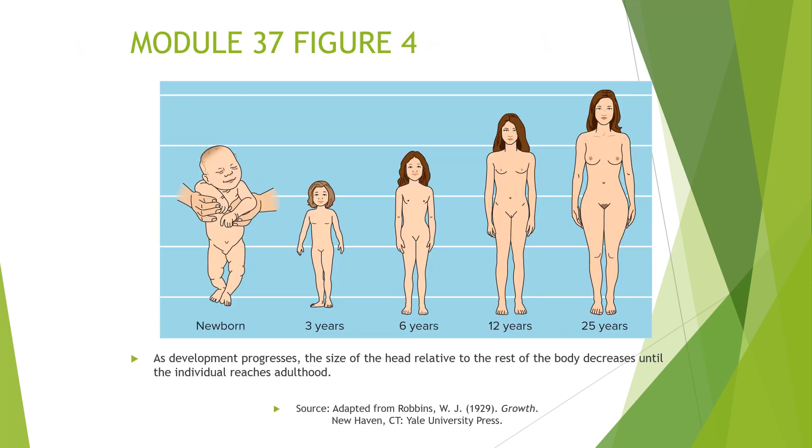As development progresses, the size of the head relative to the rest of the body decreases until adulthood. Newborns have an extraordinarily large head relative to their body, but as they develop the body grows more so they grow into their head size. This progression can be seen from newborn through 3, 6, 12, and 25 years old.